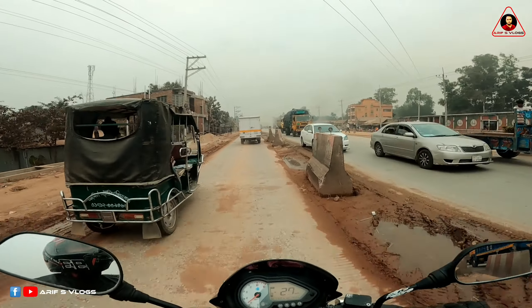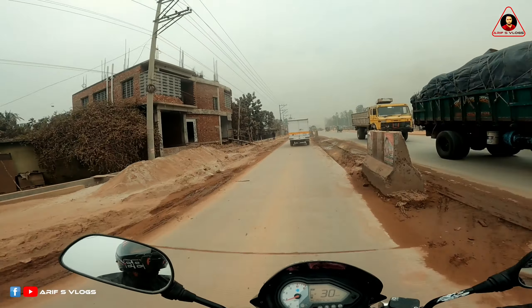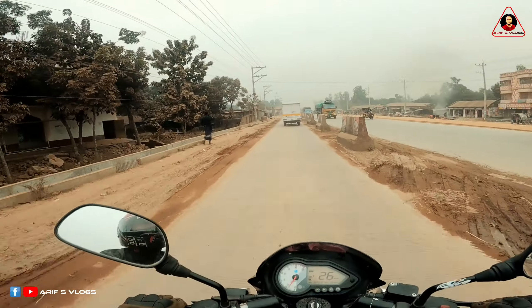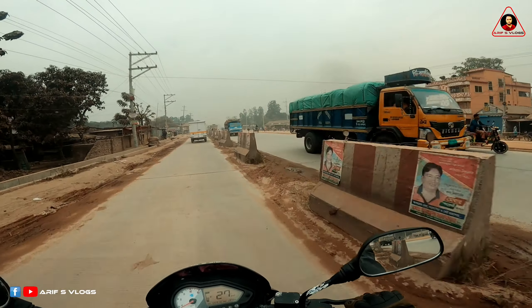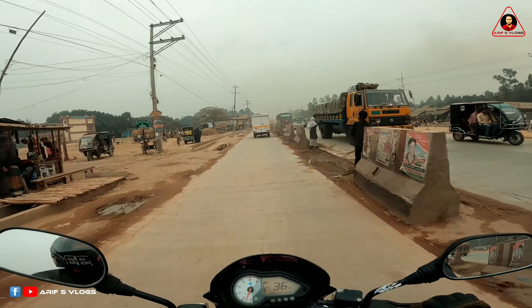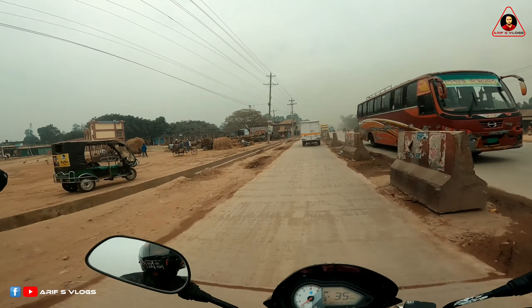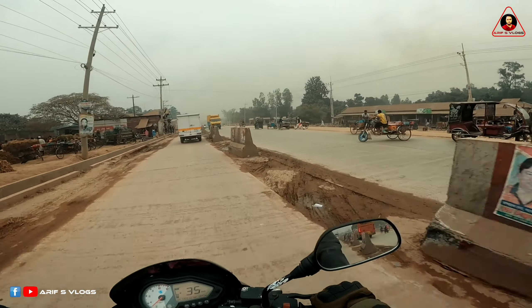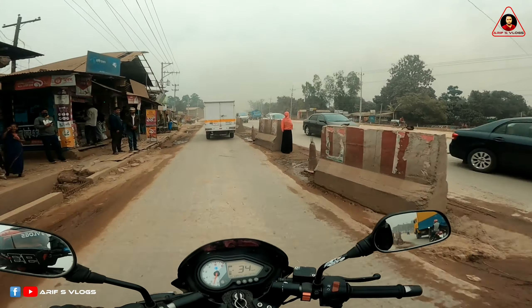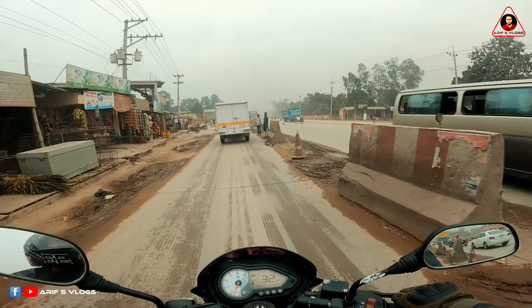Now we are in Sherpur-Shot. It is called Mohiipur Bajar. So you can see the drone footage. Mohiipur Bajar has 6 — 1, 2, 3, 4 — there are 4 lanes of construction.